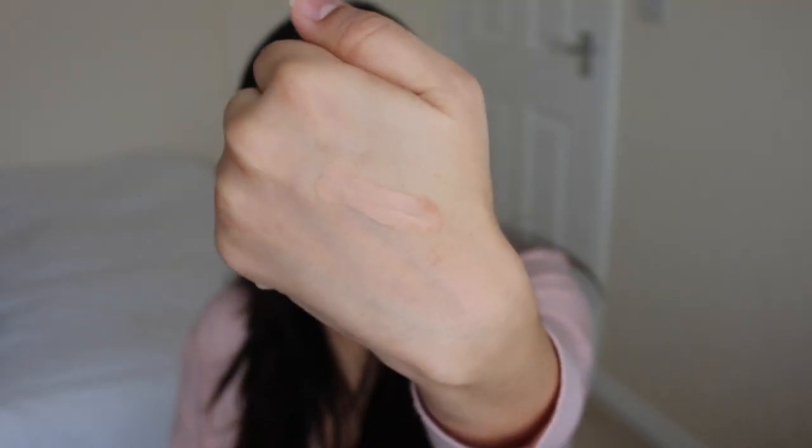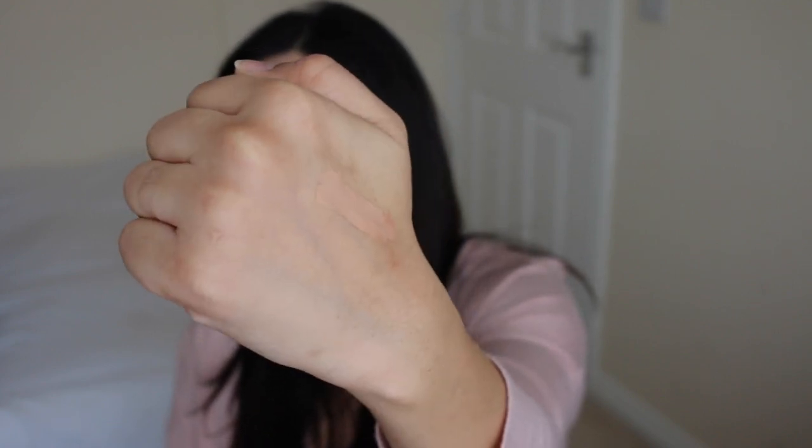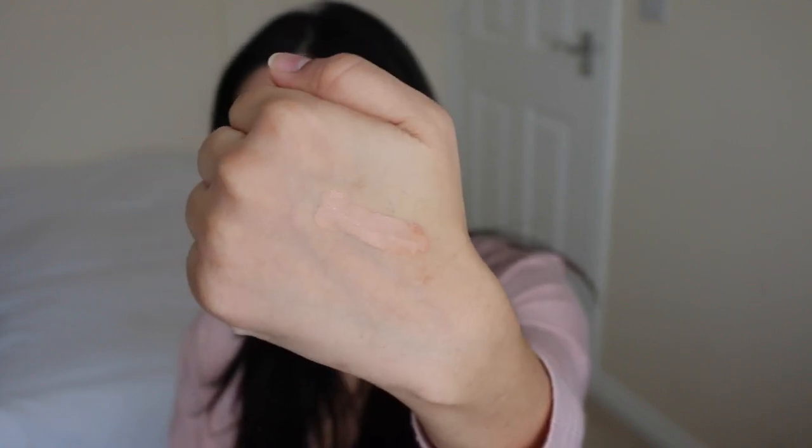The shade I have doesn't even say on the packaging, but I think it's a medium. As you can see, it's quite pink-toned, so if you've got yellow undertones you might find it a little too pink. But I find it works really well under my eyes — it really does brighten up that area and I just really like it.